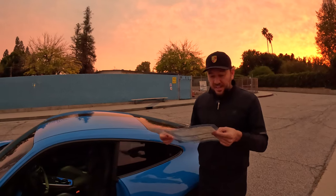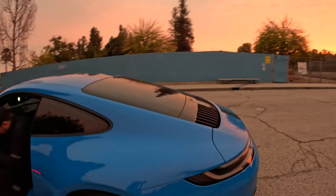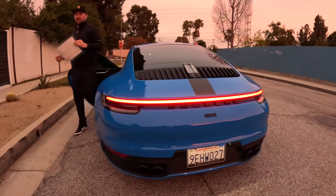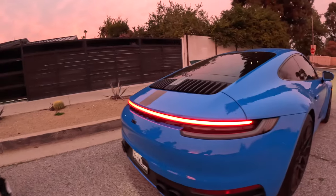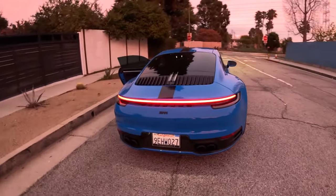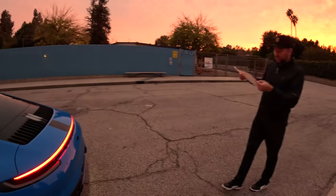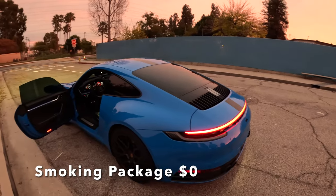Next, exclusive design tail lights. Let me start the car — it sounds fantastic, I love how this car sounds. These apparently have special designer tail lights. I personally thought they all looked the same, but apparently they don't. Whatever the design difference is, that'll cost you $990.